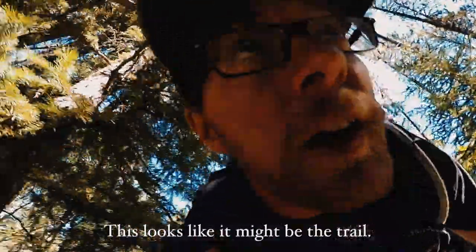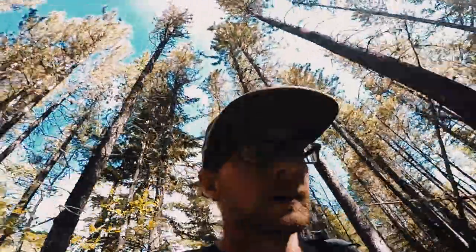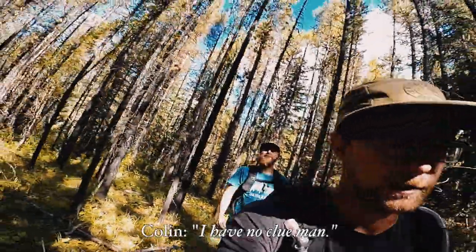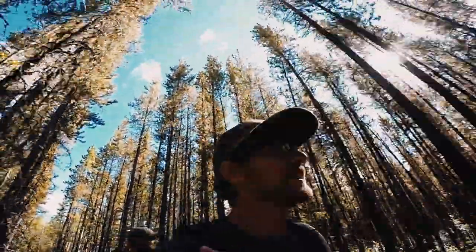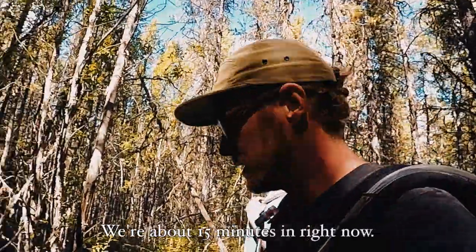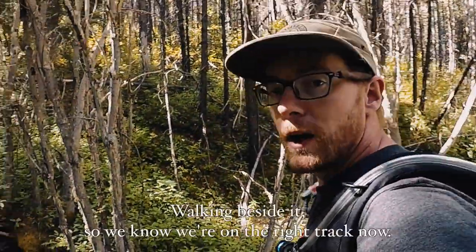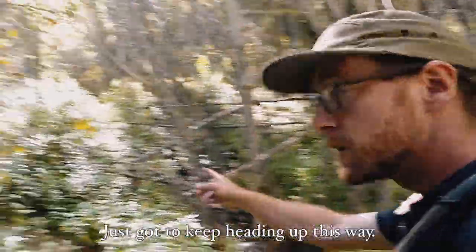This looks like it might be the trail, take a quick wander through here. Is this looking right to you? I have no clue man, I've never been out this way. Alright, we're gonna get lost in the wilderness! We're about 15 minutes in right now, we're told we'd be coming across a little drainage ditch and walking beside it, so we know we're on the right track. Just got to keep heading up this way.